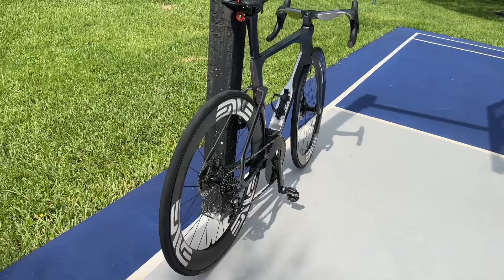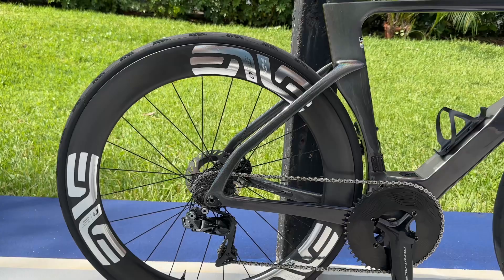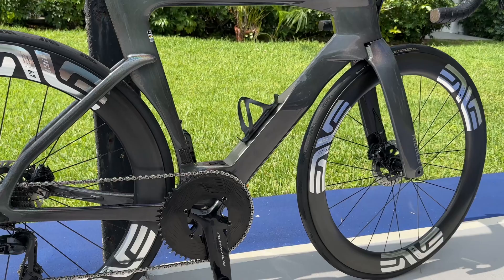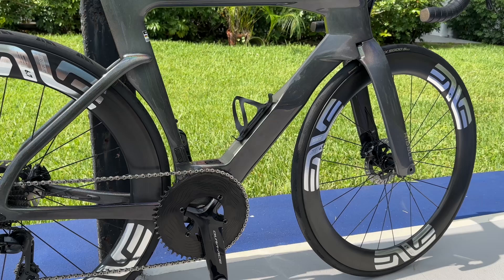My wheels are the Envy SCS 6.7s — they are hookless, with a 60mm front and 67mm rear. And no, the crosswinds do not turn the bike upside down. It feels fine — I'm not a big guy and the crosswinds don't bother me.